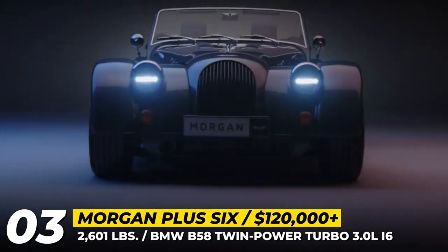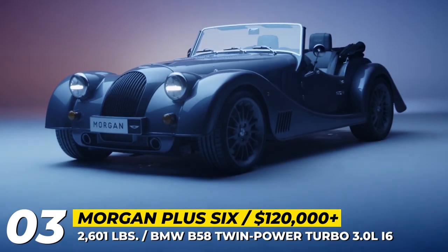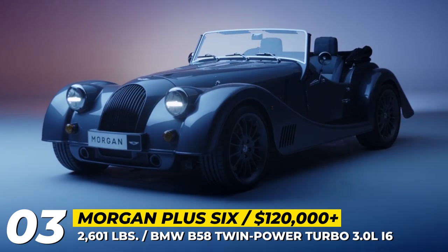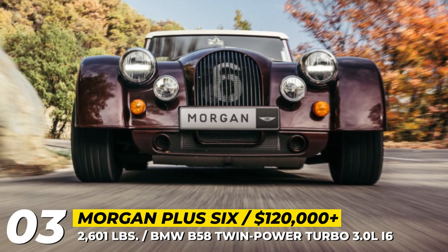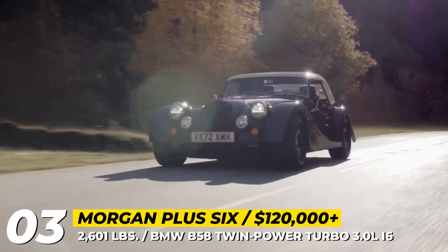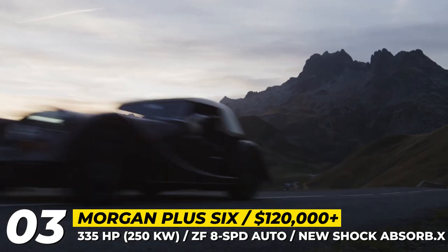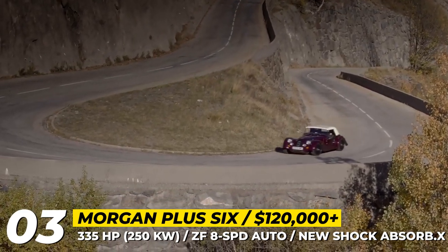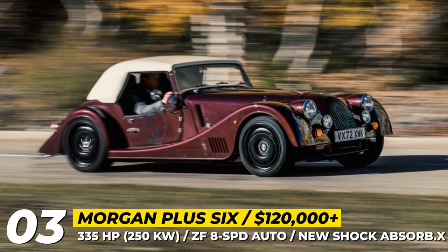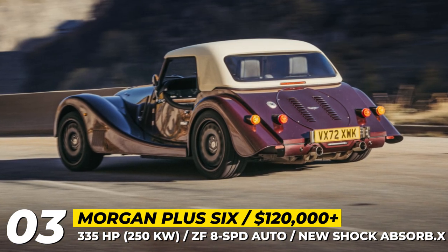Morgan Plus 6. The Morgan Plus 6 is Morgan's current flagship retro sports car with recently updated suspension, steering and braking systems. The suspension benefits from new shock absorbers and bushings, and the overall dynamics were enhanced through new power steering, electronic stability control and a braking system developed in collaboration with AP Racing. Unlike its smaller sibling, the Morgan Plus 6 is brought to life by the BMW B58 twin-turbo 3-liter inline 6 that makes 335 horsepower. The exclusive transmission option is the ZF 8-speed auto, handling 369 pound-feet of torque and ensuring 4.2-second 0-to-60 sprints.